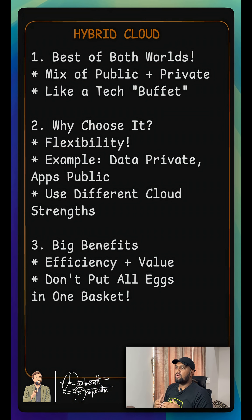For example, you can keep sensitive data private on your own network while running your customer-facing applications in public cloud. You can even use different cloud providers, picking the best one for each project based on their strengths.